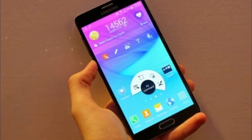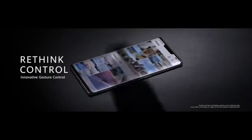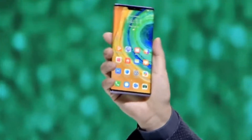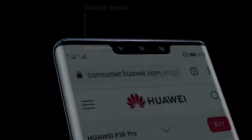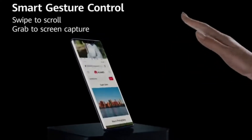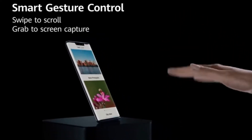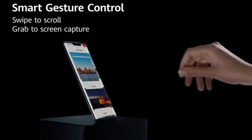Similar to old Samsung devices like the Note 4 and Note 3, you will get air gestures in the Mate 30 Pro. This means you can use your hand movements to scroll down and up without touching the screen. This is the best feature, and for future implications this will play a vital role.